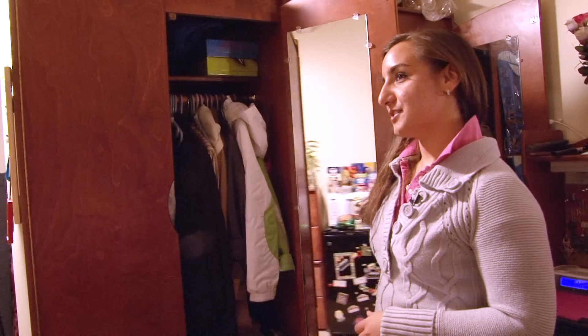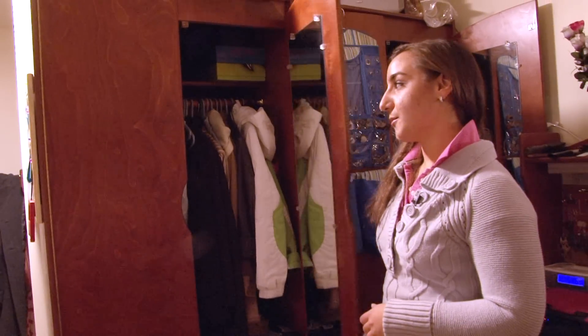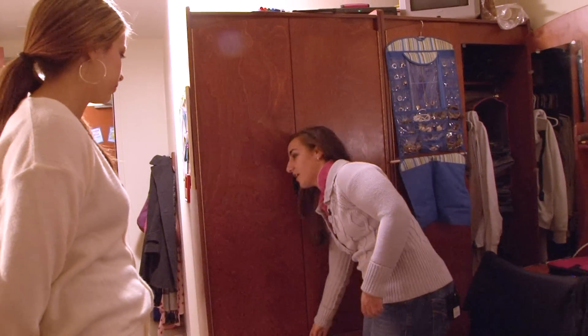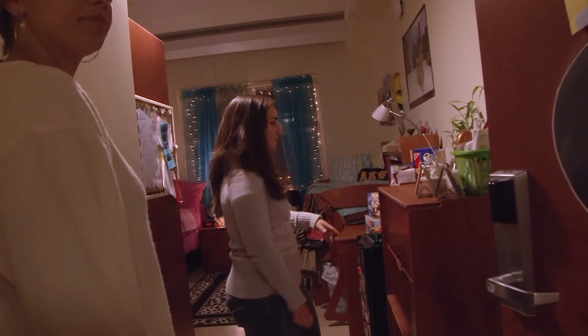I thought having a wardrobe rather than a closet attached to the building was going to be an issue, but it's so much more because it comes with a drawer. I think the high ceilings are great too because you feel like you have more breathing room, and there are bigger windows.